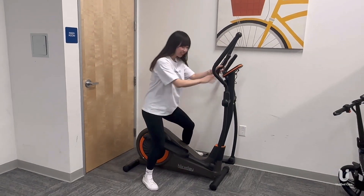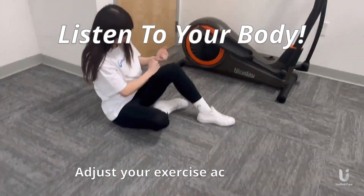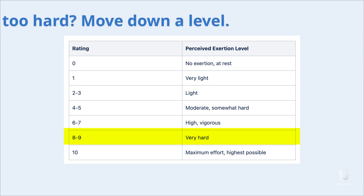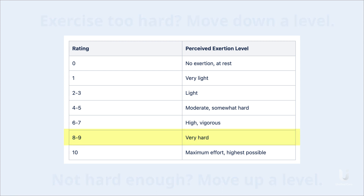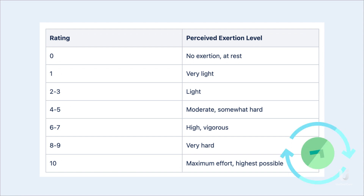When you exercise, it is important to listen to your body and adjust your exercise intensity accordingly. In other words, if you feel like you're pushing yourself too hard, try moving down a level on the RPE scale. And if you feel like you're not pushing yourself hard enough, try moving up a level. By using the RPE scale as a guide, we can make progress towards our fitness goals effectively and safely.